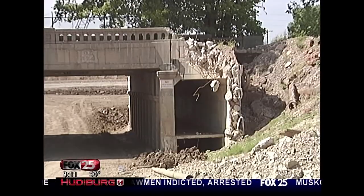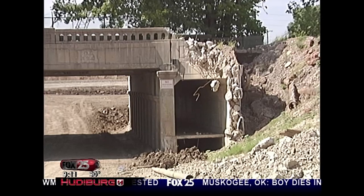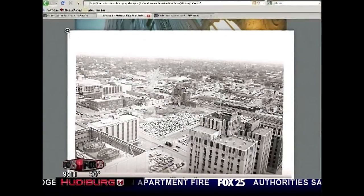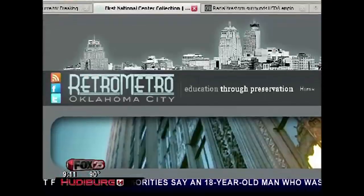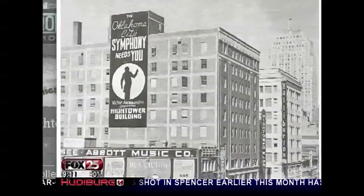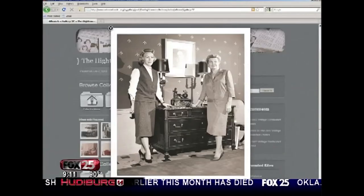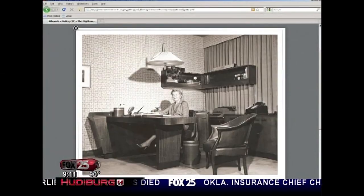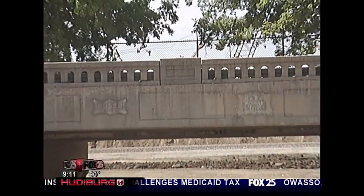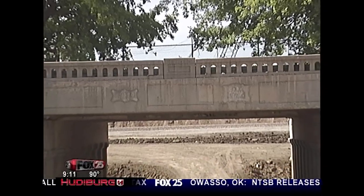Retro Metro made sure the Frisco and Rock Island logos will remain after the bridges are torn down for the new I-40. The group is also making sure pictures and memories of life on the rails and all around Oklahoma City remain alive online. It's exciting — everything is history. Not just the big names you hear about every day, but every single person in Oklahoma City has some history. And by putting the past in the future, it's making history not so historical.